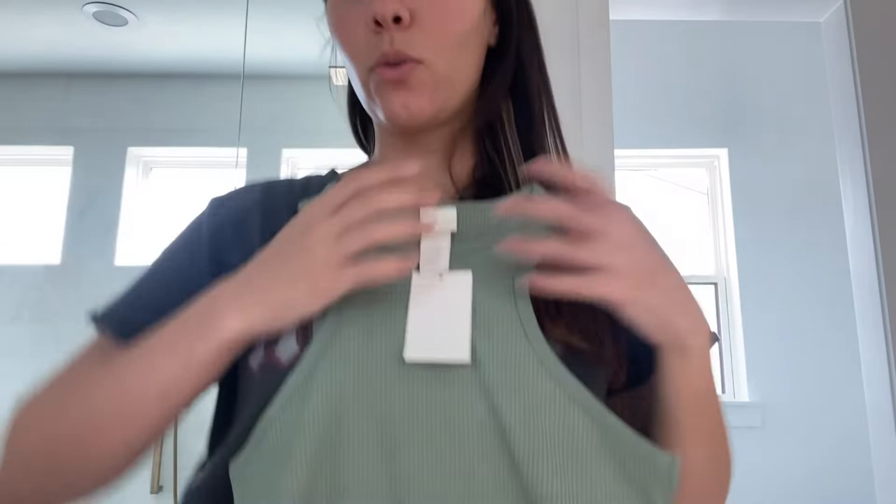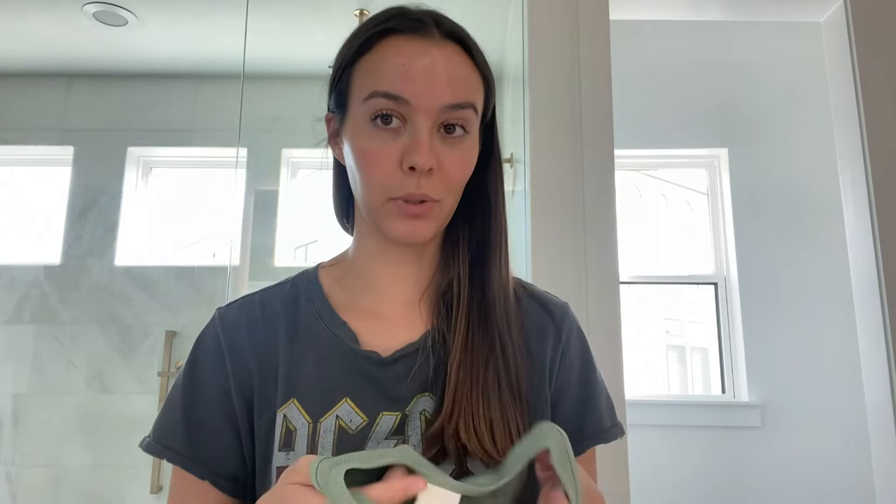From that trip I got this green tank top — it's ribbed. It fits differently than a normal tank top: it goes high up here and then it cuts in right here. It's stretchy, I love the color of it, and it's ribbed — just like a nicer version of a plain old tank top. I also got it in a white color.